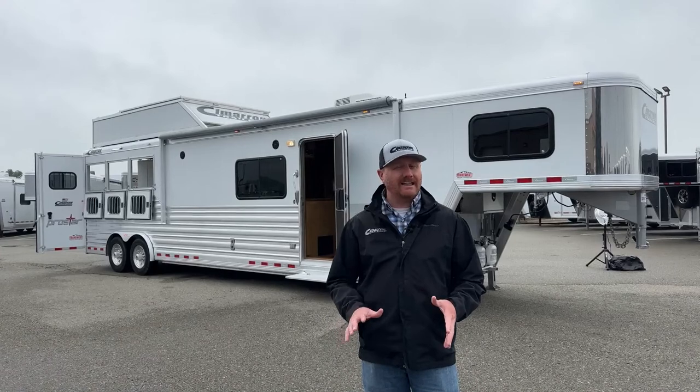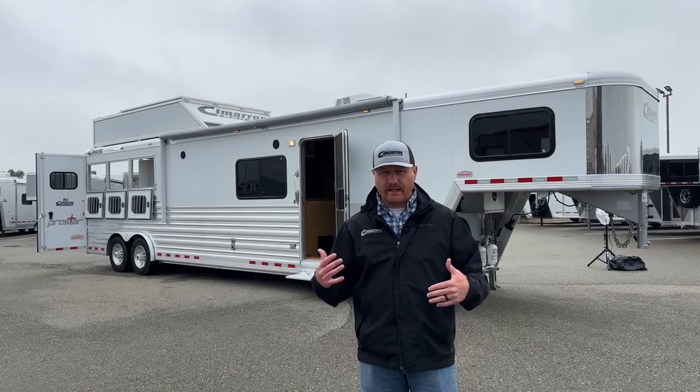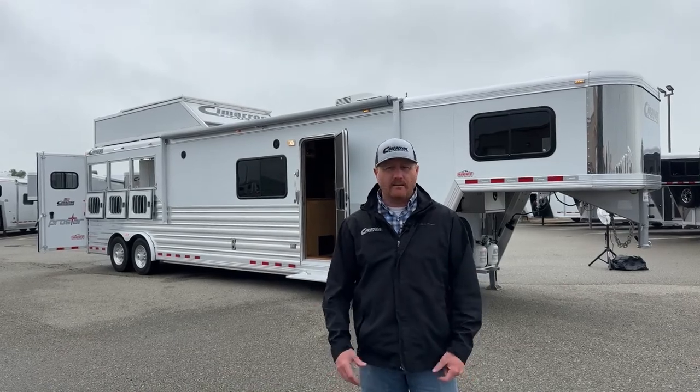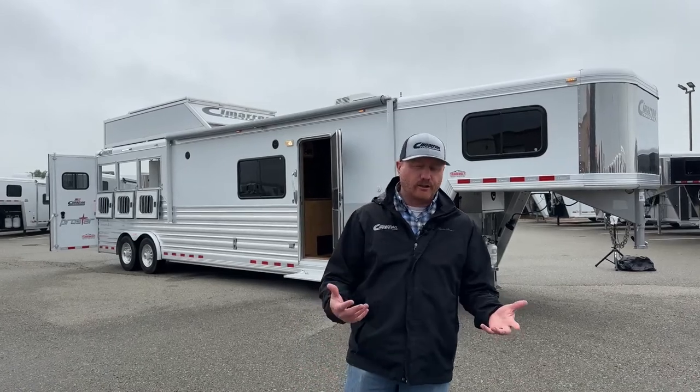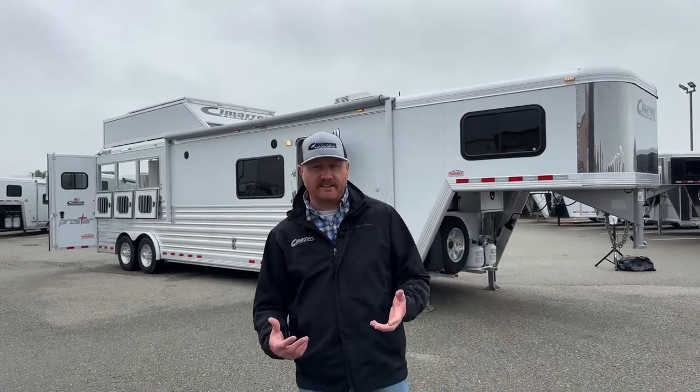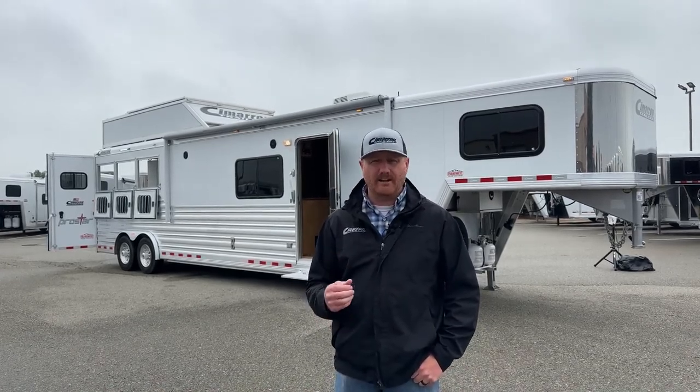There's not a lot of used trailers out there on the market, especially kind of these 2015 or newer. This one here behind me is a 2018. These are still products that you can get financed — you always got to keep an eye on the age of these trailers. But for our used inventory, this is a really nice piece. It is a Cimarron and we are a new Cimarron dealer, so we're big believers in this product.